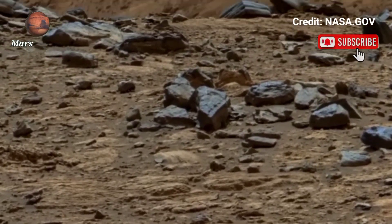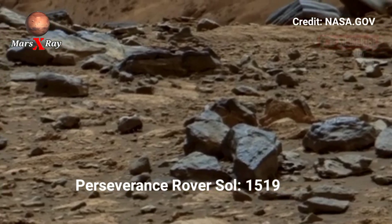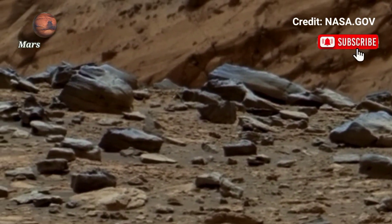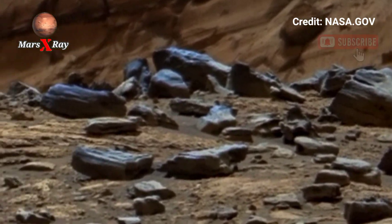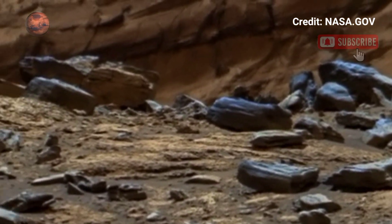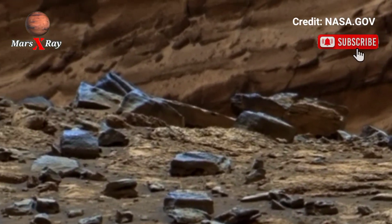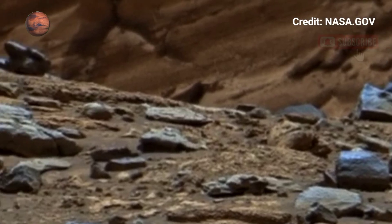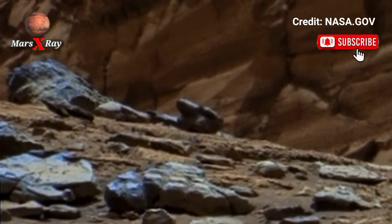Hi guys, welcome back to our YouTube channel Mars X-Ray. NASA's Perseverance rover's sol 1519 — take a virtual tour of Mars with this breathtaking panoramic video. NASA's Perseverance rover reveals the red planet's real landscape: canyons, craters, and windswept dunes stretching as far as the eye can see.